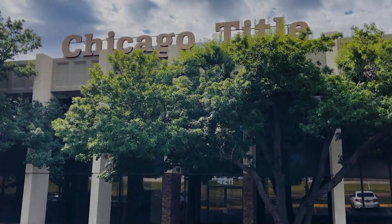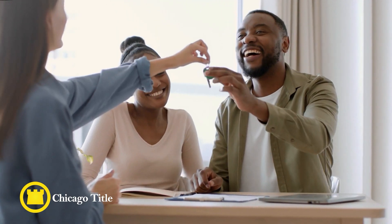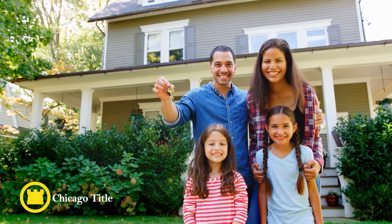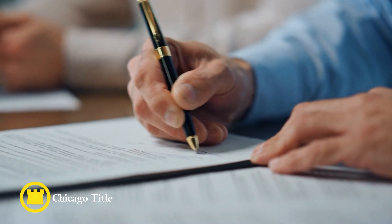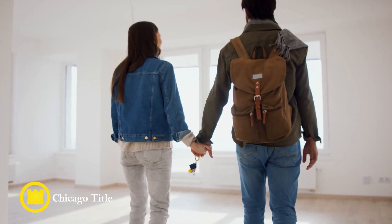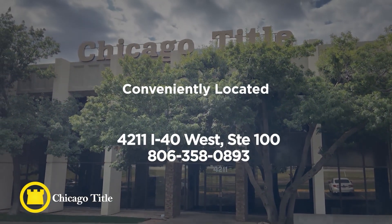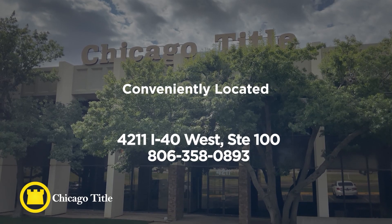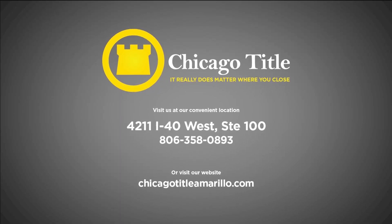At Chicago Title, our people are our greatest strength. From our employees to our customers, we hold the relationships we build above all else. At Chicago Title, we offer a wide range of services dedicated to each individual customer's needs. With a convenient location at I-40, we're ready to serve you. Come by Chicago Title today and meet one of our many dedicated experts. Chicago Title — it really does matter where you close.